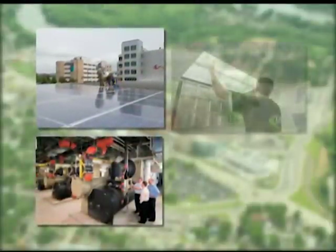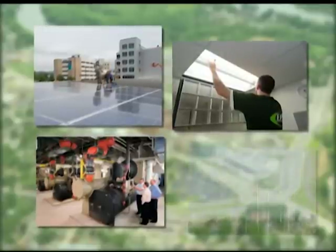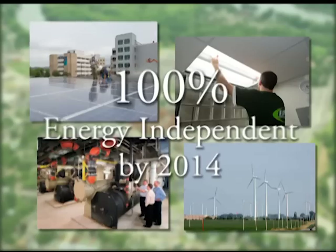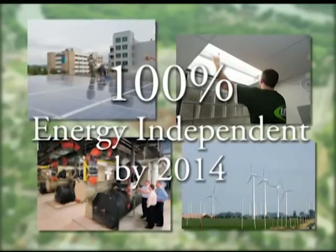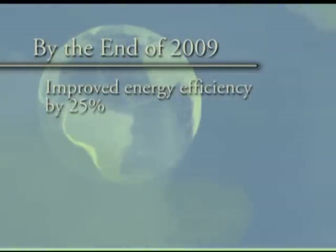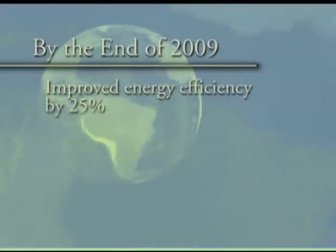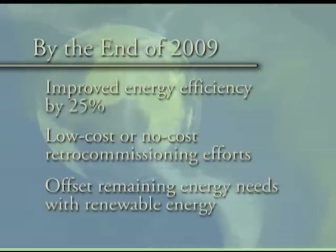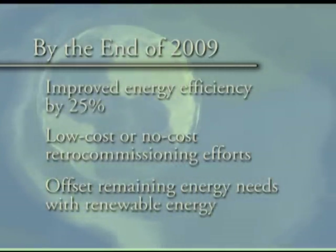The solar hot water heater project is just one piece of Gundersen Lutheran's plan to lower energy costs and lead the health care industry in environmental stewardship. The health system's goal is to become 100% energy independent by the year 2014. By the end of 2009, Gundersen Lutheran improved energy efficiency by 25% using low-cost or no-cost retro-commissioning efforts and plans to offset the remaining energy needs with renewable energy.